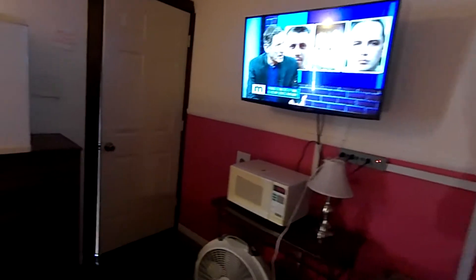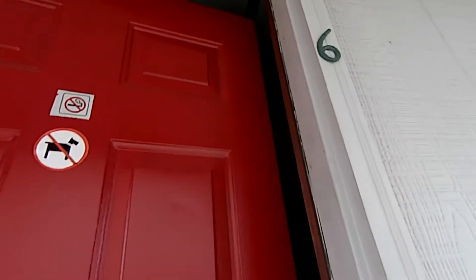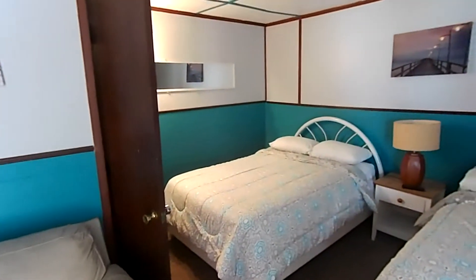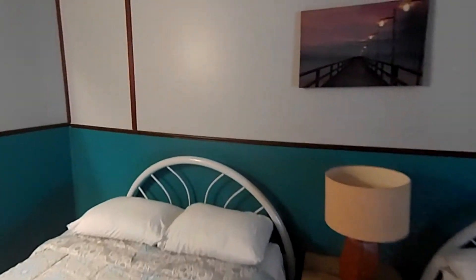So we're getting ready for our summer season — look forward to seeing you. Number six. Little different colors. Flip some lights on. It's got kind of a teal turquoise color theme.